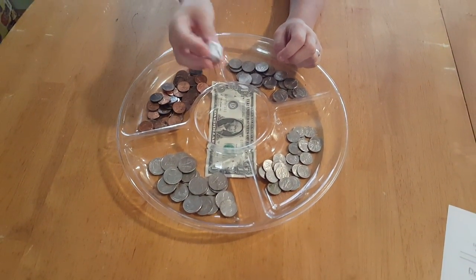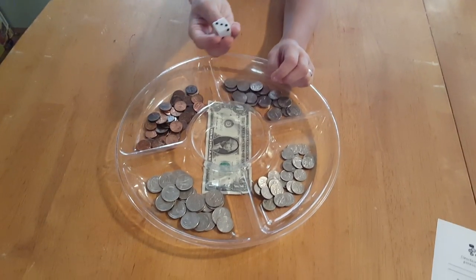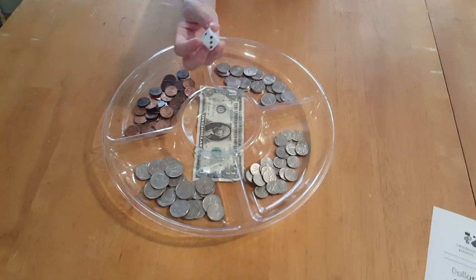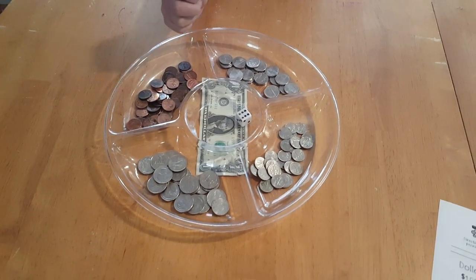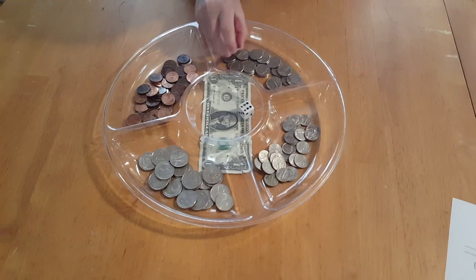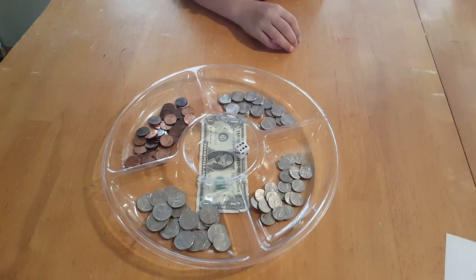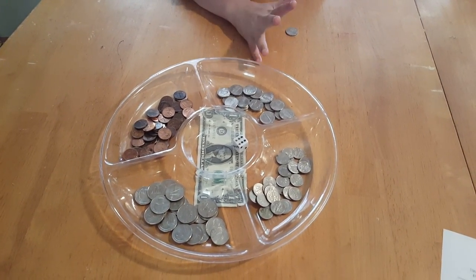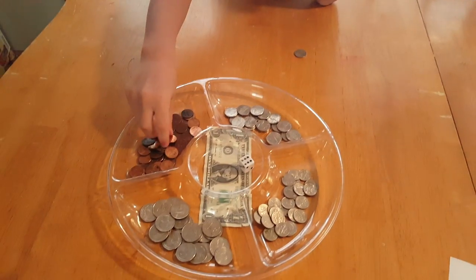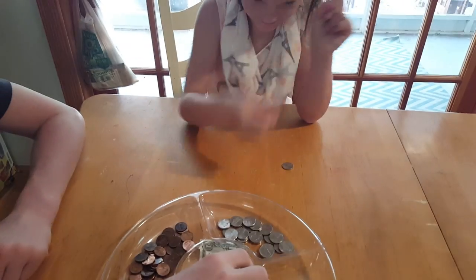So basically you take the dice — which by the way I got at the Dollar Tree, a dollar for five dice. Go ahead — you roll the dice and then you take out that amount of change. She got six. So she knows she can take out one nickel, which is worth how many cents? Five. And how many pennies? One. And how many cents do you have there? Six. Good.